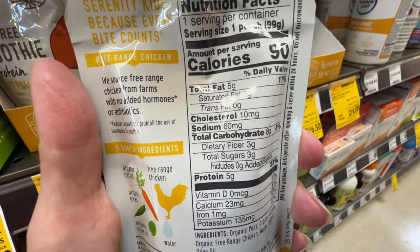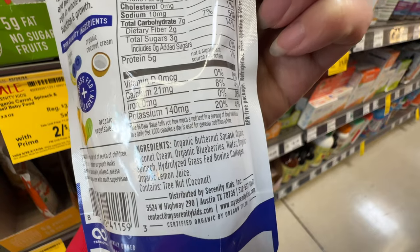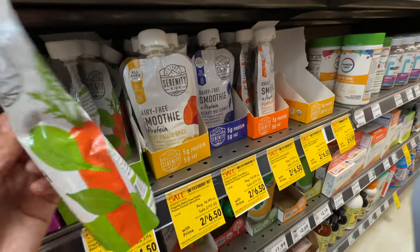It has a lot of protein. The ingredients are super clean - hydrolyzed grass-fed bovine collagen and 5 grams of protein per serving. This is suitable for all ages and 6 months and up.